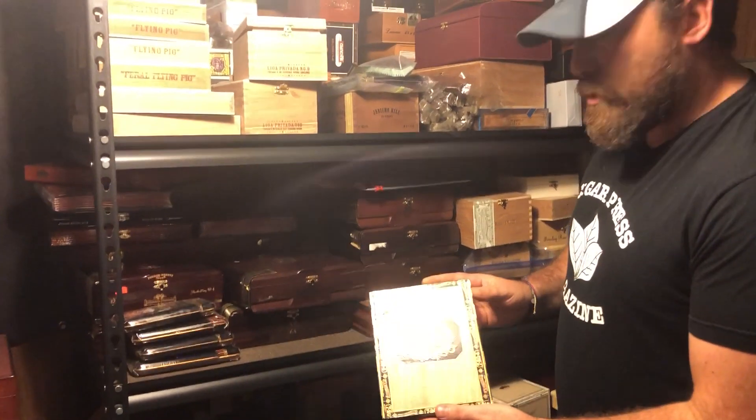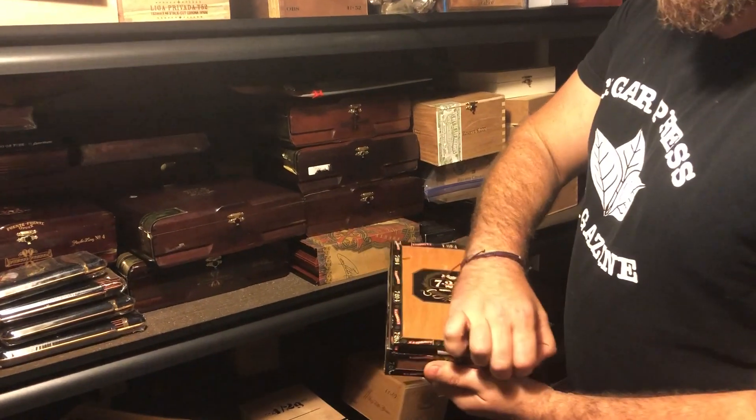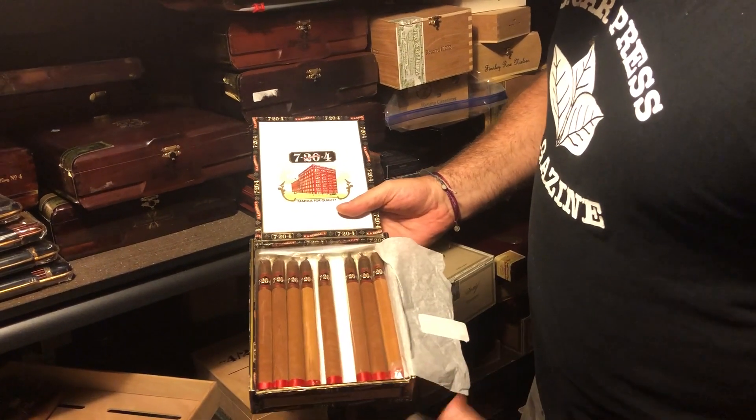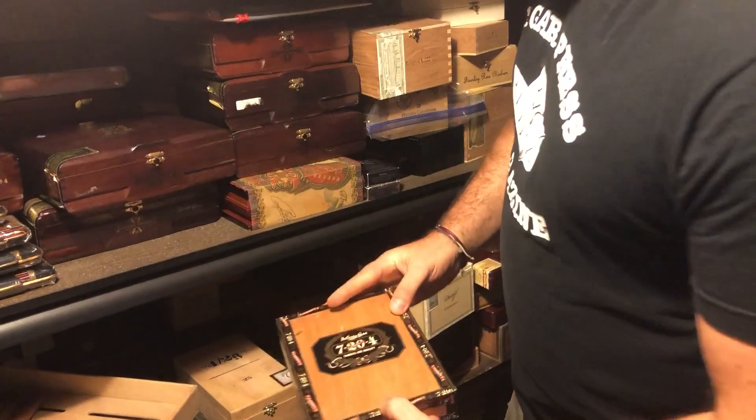We have a Kirk Kendall 724. These are the original release Lanceros. Trying to mix up some sizes for you here. It's a great shape.